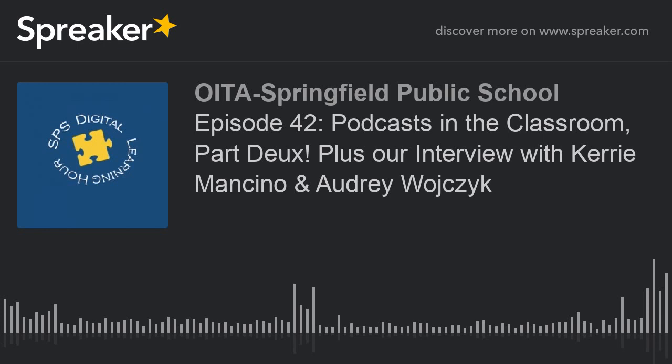Welcome to the SPS Digital Learning Hour, brought to you by the Digital Learning and Assessment Department. We're coming to you from a conference room in Central Office, bringing you the latest news in Springfield Public Schools in regards to technology, along with inspiring interviews from teachers who are using technology in the classroom. We'll also inform you of the latest updates, practices, and news as it pertains to our district. Whether you are new to using technology in the classroom or are a seasoned vet, we are here to help.